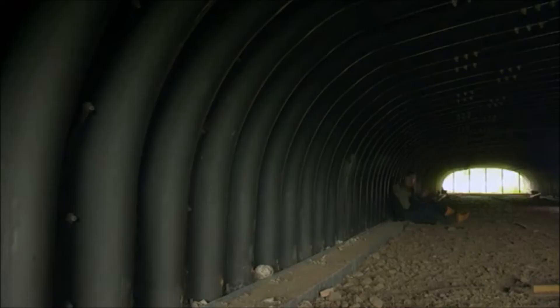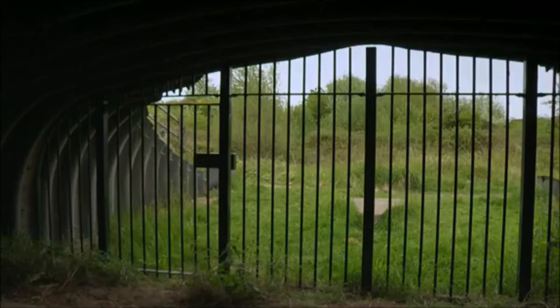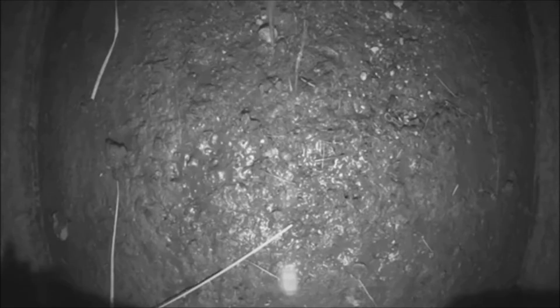Isn't this overkill for newts? Not at all. Making the tunnel bigger makes sure that there's good circulation of air, and therefore newts going through the tunnel wouldn't actually experience a big drop in temperature or humidity. To monitor the wildlife, cameras were installed and revealed the newts going through. But they're not the only animals using the tunnels.